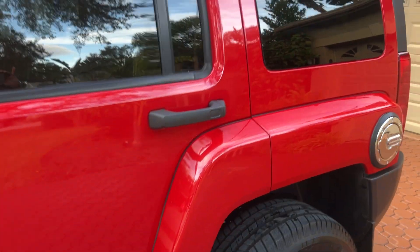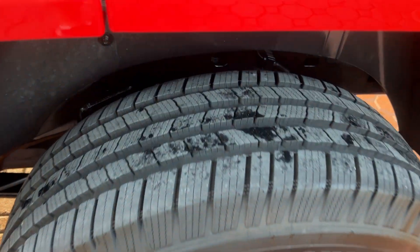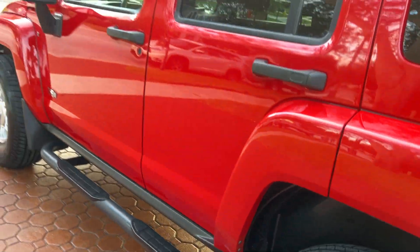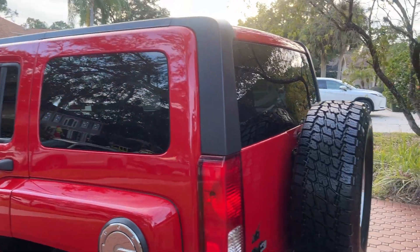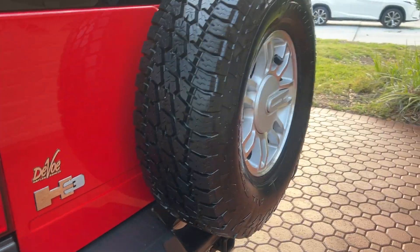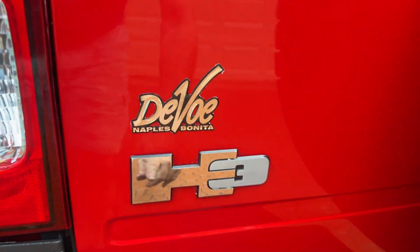You wait till you see the interior — it's just as immaculate as the rest of it. This is such a neat vehicle. I always did like these when they first came out; I thought they were just awesome. I like the big Hummers too, but these are a lot better — they're easier to drive, much better on gas.